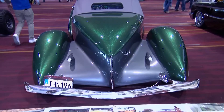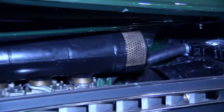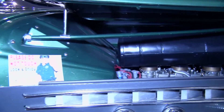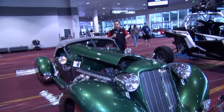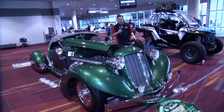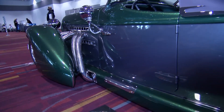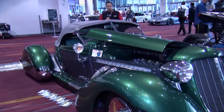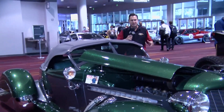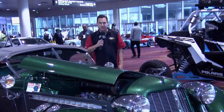The Auburn Boattail Speedster — the ultimate hot rod from the 1930s. This one was built in 1968, called the Phantom, and I absolutely love it. John D'Agostino is known for these cars, and the metal flake is spectacular. All the detail, the looks, the exhaust pipes coming out through the side of the fender — maybe not exactly functional now with a 327 with 3.2s under the hood — but just the look, the sexiness of a car like this, it pops years later right here at the SEMA Show.